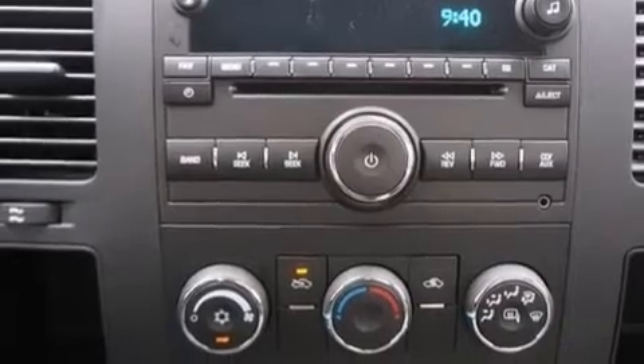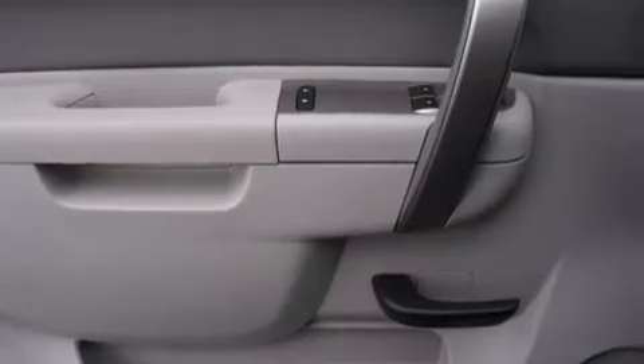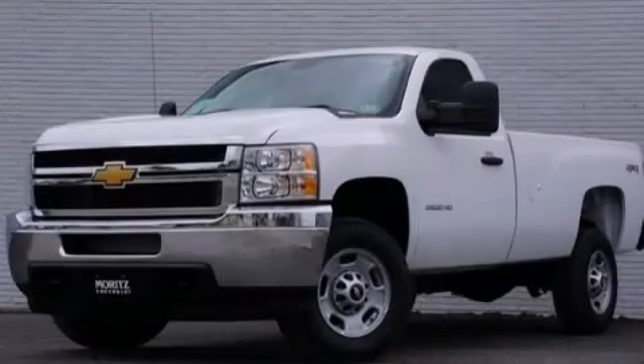A keyless entry system, dual cargo area lights, and a trailer brake controller. Call or visit us right now and arrange your test drive today.